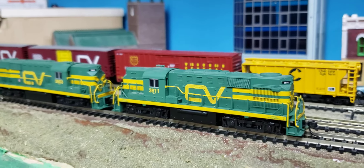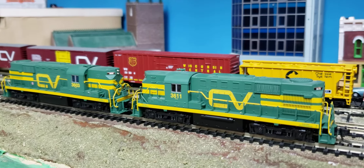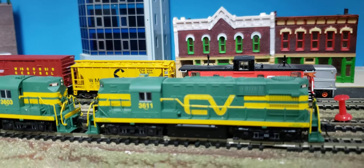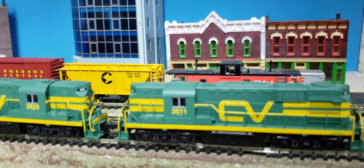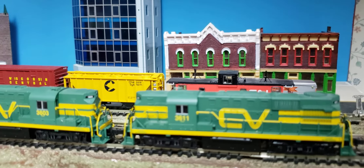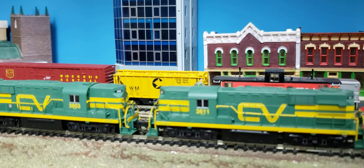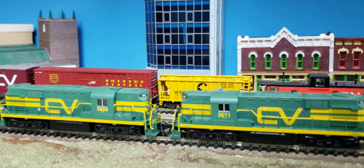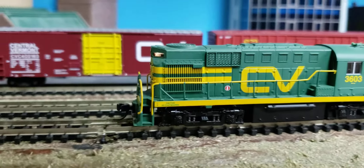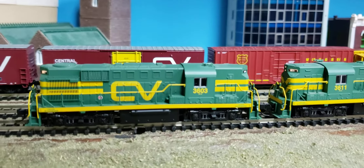I snapped them up when they came out, so these are probably my most sentimental ones because CV is so awesome. You can see pretty good slow speed — Atlas models always seem to have pretty good slow speed and very good detail. The paint scheme is very crisp.